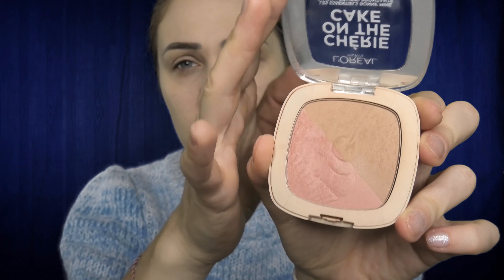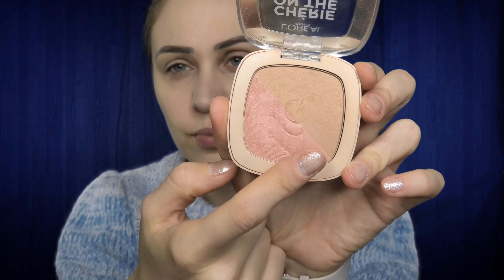The next step will be to give some color to my face. I will use this face palette from L'Oreal — it has blush and bronzer in it. Using this brush from BH Cosmetics in the number V2, I'll combine the two colors and apply them on my forehead and on my cheeks.